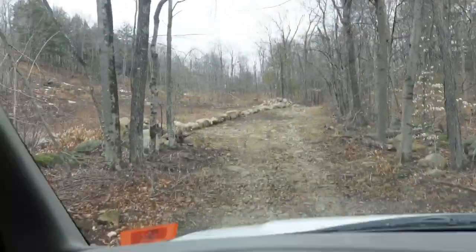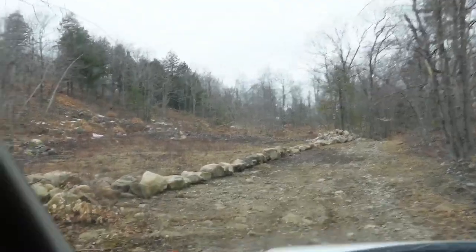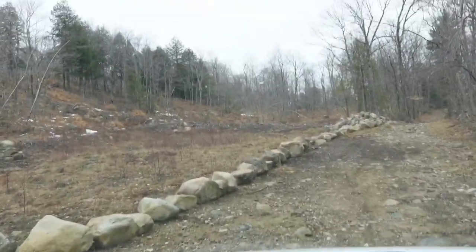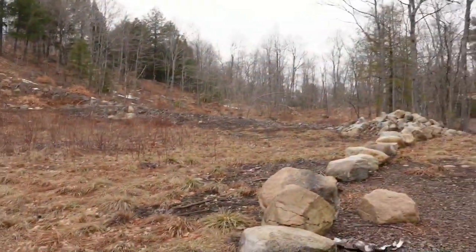We've made it to the clearing. This area here is actually owned by a friend of ours, a fellow that lives down the street by the name of Mike — you guys might meet him in a video someday. He's been talking to me for a while, he's got a Jeep, he wants to go four-wheeling, and I'd love to go four-wheeling with more people, it's always a good time. This whole section up here is his land.